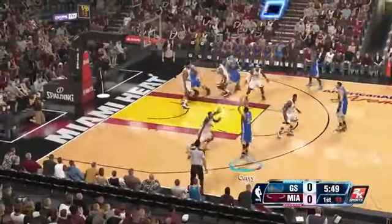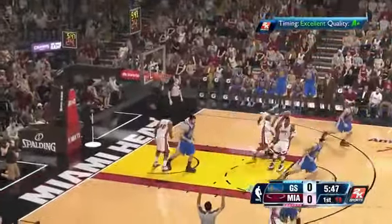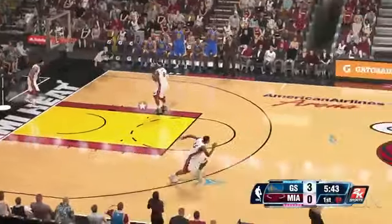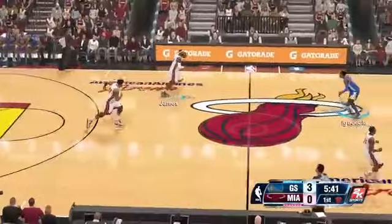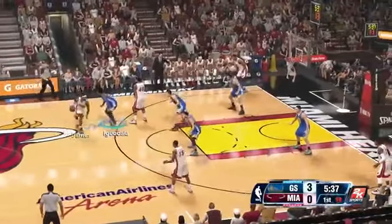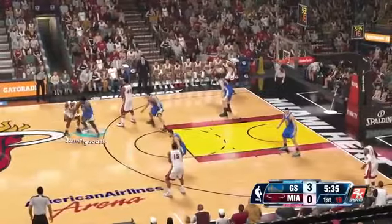I liken it to the Fight Night Round 3 effect. Absolutely, perfect analogy. On Xbox 360, eight years ago, Fight Night Round 3 came out. It looked so good that even if you weren't a boxing fan, you had to try it. I feel like this game is going to have that same effect. Even if you're not a basketball guy, you're going to just have to try this because it looks so good.